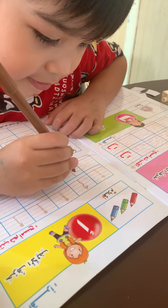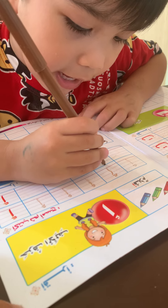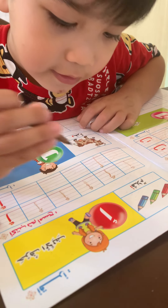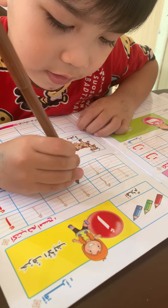Alif. Again. Mommy, how did you like this? Okay, you say alif. Alif. What's this? Alif. Alif. Again. Alif. Alif. Good job.